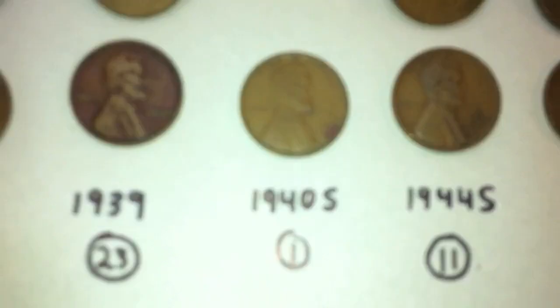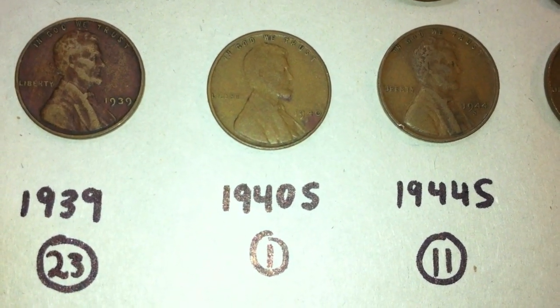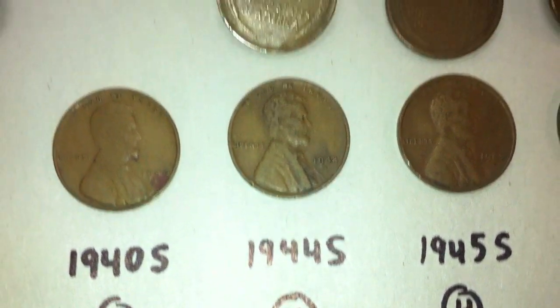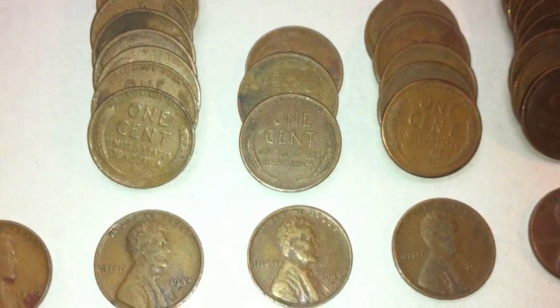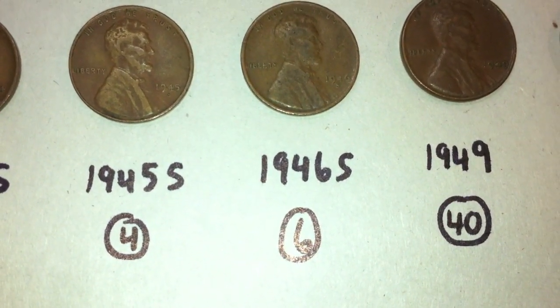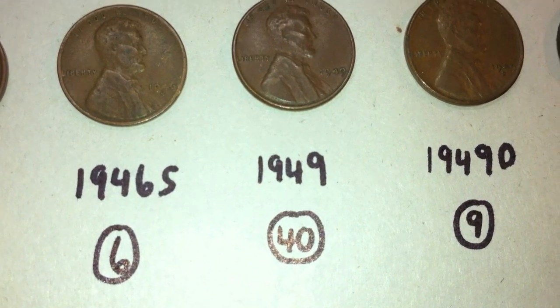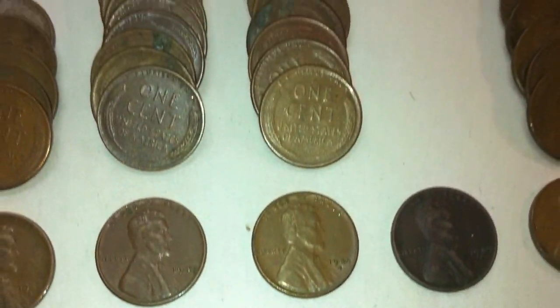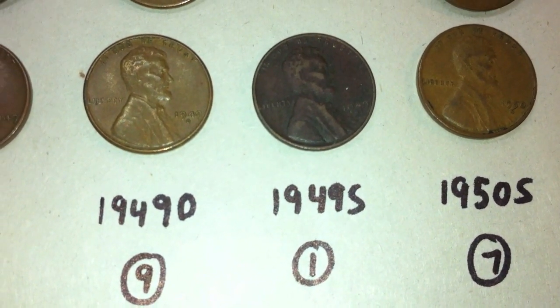It seems like it's been a while since we had some S mint marks. There were quite a few starting with this single penny from 1940 with an S mint mark. We had eleven 1944 S's, four 1945's with an S mint mark, six 1946 S's, 40 from 1949 with no mint mark, nine from 1949 with a D mint mark, and one 1949 with an S mint mark.